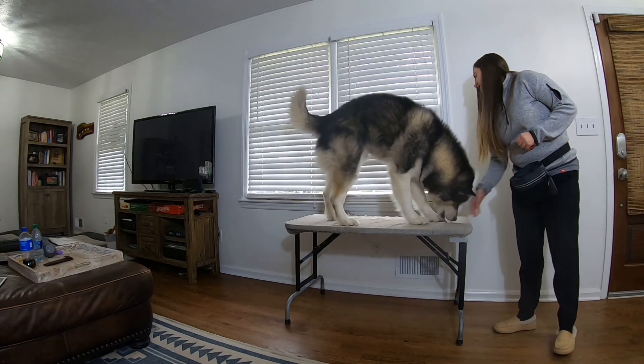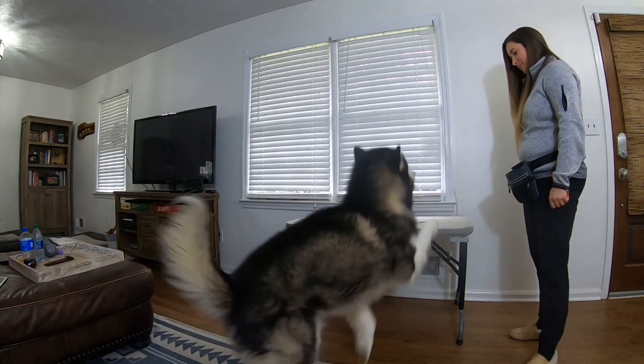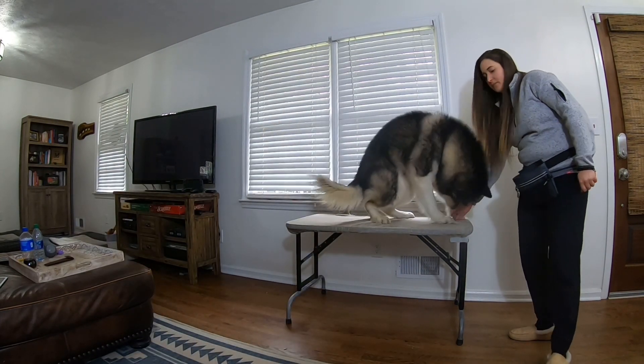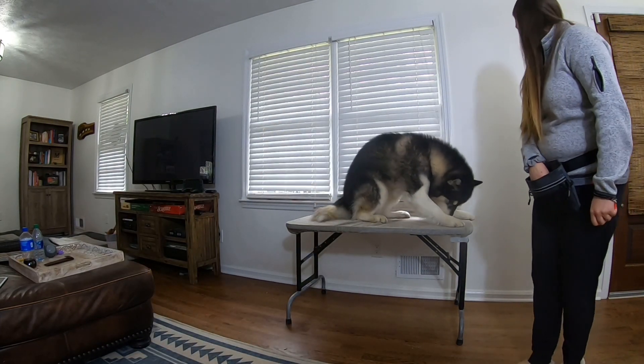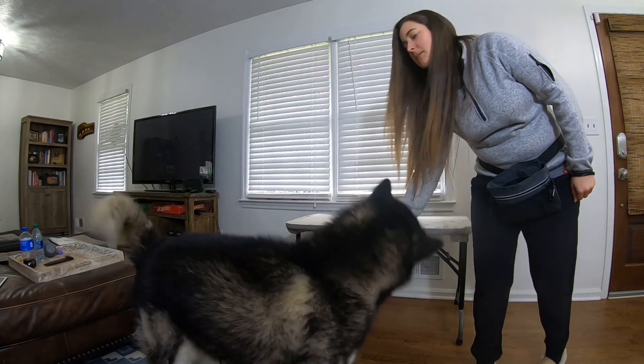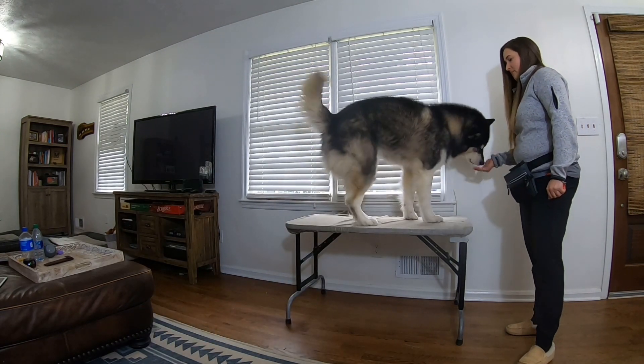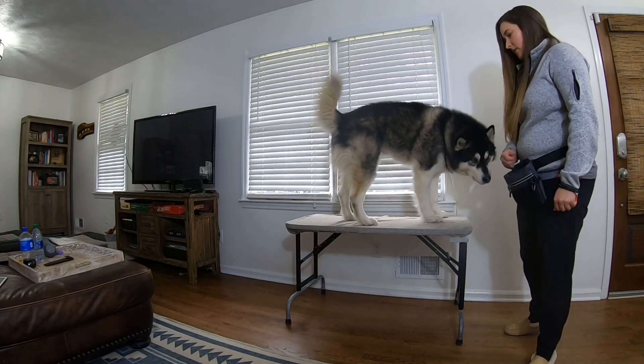If you have a larger platform like a grooming table, you might not need to work on immediately adding a sit. In fact, depending on the animal husbandry task at hand, you might work on a variety of positions. If that's the case, I'll reward any position the dog offers me — a stand, sit, or down.